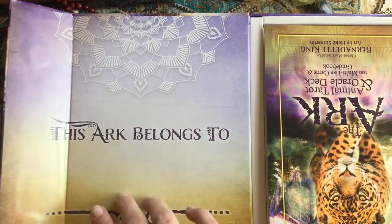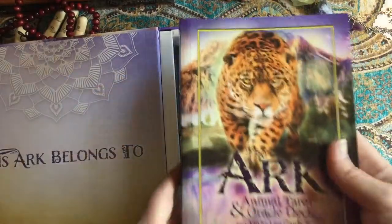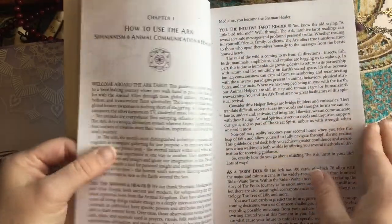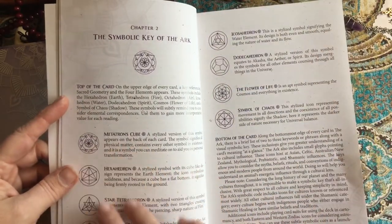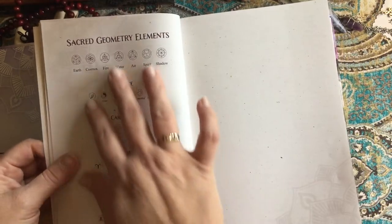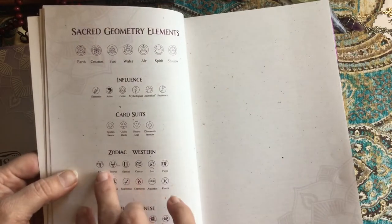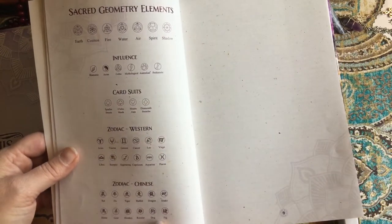You open it up and it says 'This Ark belongs to' and you can put your name there. You get this really cool book. It covers how to use the Ark, a symbolic key including different kinds of geography, sacred geometry, elements and influences, card suits, and playing card associations which are marked on the tarot cards, plus the Western zodiac and Chinese zodiac.